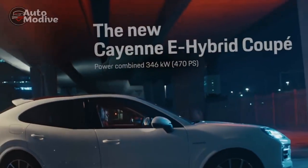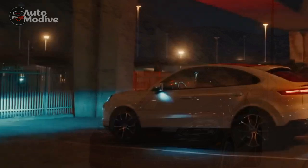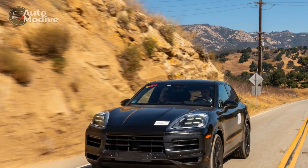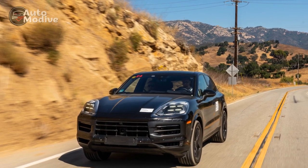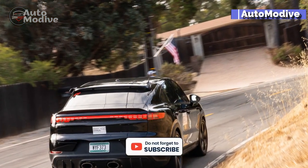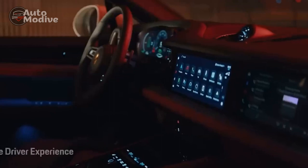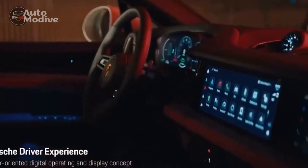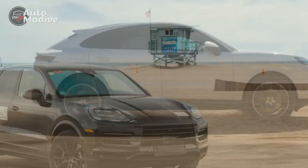Sold only in coupe form, the Turbo GT dethrones the Turbo SE Hybrid as the most powerful Cayenne, with a twin-turbo 4.0-liter V8 making 650 horsepower and 626 pound-feet of torque. In Sport Plus mode, it launches the Cayenne from 0 to 60 miles per hour in just 3.1 seconds, on its way to an 11.6-second quarter-mile. It's also the most expensive Cayenne at $197,950.